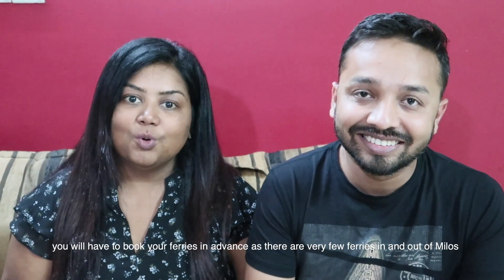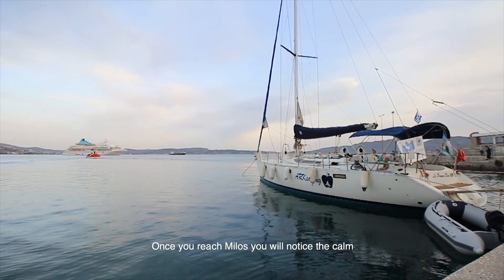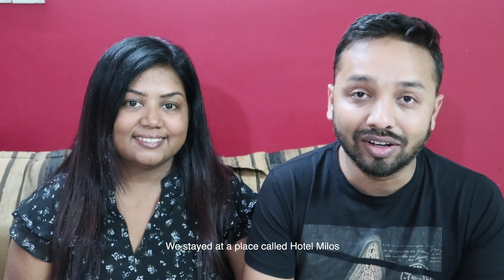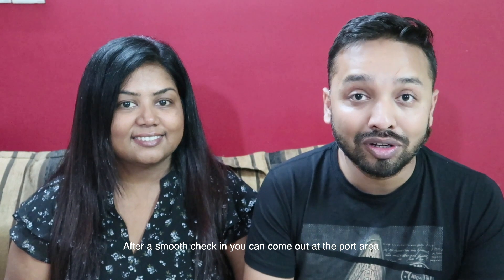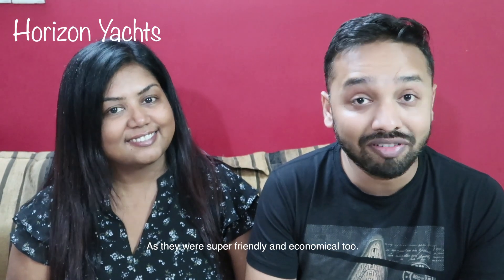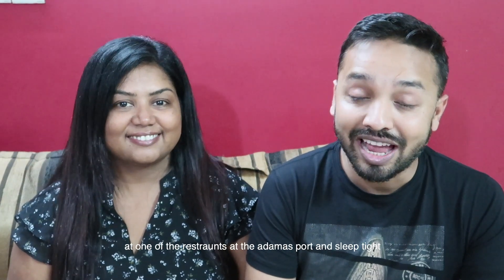Day 13: Check out from your Oia hotel and head to Milos. Book a ferry in advance as there are very few ferries in and out of Milos. Once you reach Milos, you'll immediately notice the calm and quietness. Most places in Milos can be covered by boat and it has a really beautiful vibe. We stayed at Hotel Milos, only about 5 minutes from Adamas port. After check-in, explore the port area of Adamas. Milos is known for its full-day excursions — we went with Horizon Yachts, who are super friendly and economical. Have dinner at one of the restaurants at Adamas port.